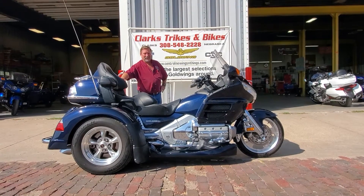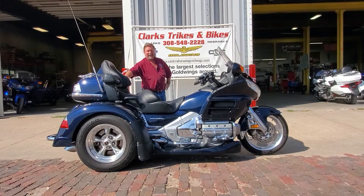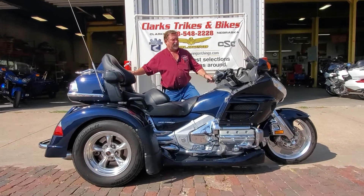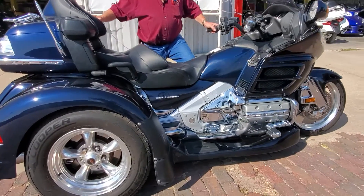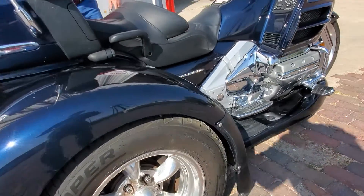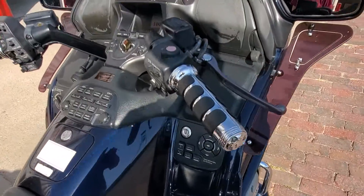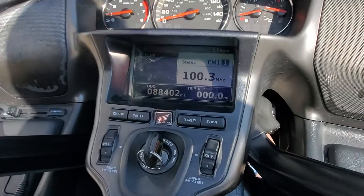We're looking at a 2009 Honda Goldwing with the motor trike kit under it — a little bit different on this particular motor trike. This is the independent rear suspension kit, so it does give you a nicer ride and drive. It's a one-owner machine, one-owner trike, came right out of Grand Island. The guy's trading for one of the new ones with the automatics — the new trike. 88,400 miles on this unit.